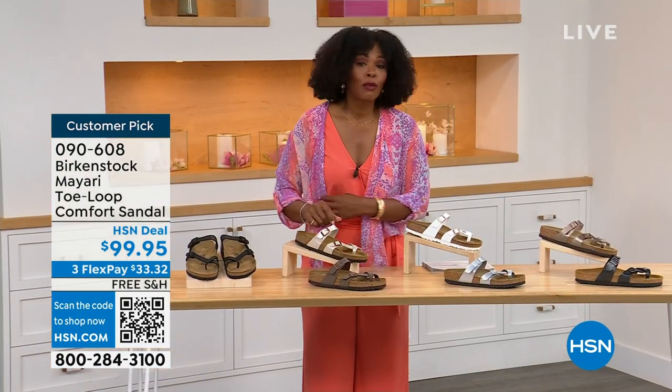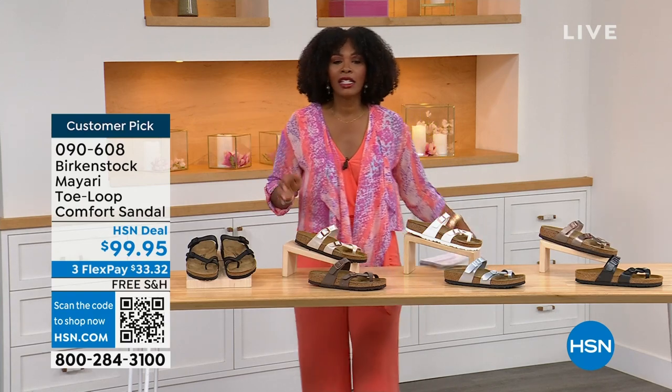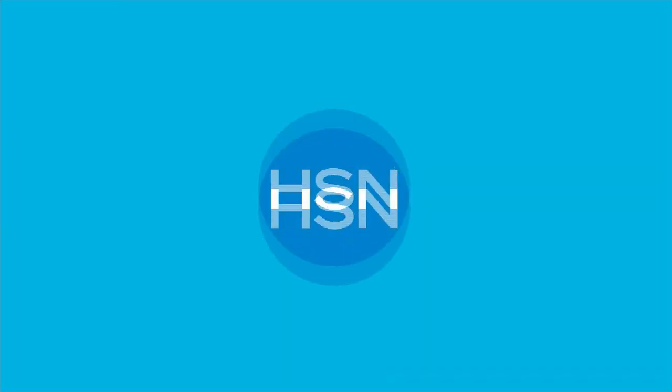Item number 090-608 to get the Mayari home in these color options. The flex pay is $33 and change, the shipping is free. If you want to read the reviews, it's a customer pick — 090-608. Let's move on over to our next options.